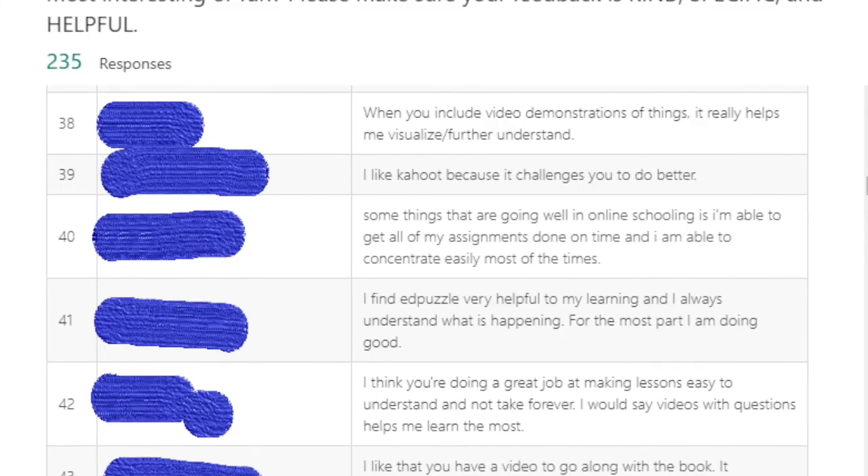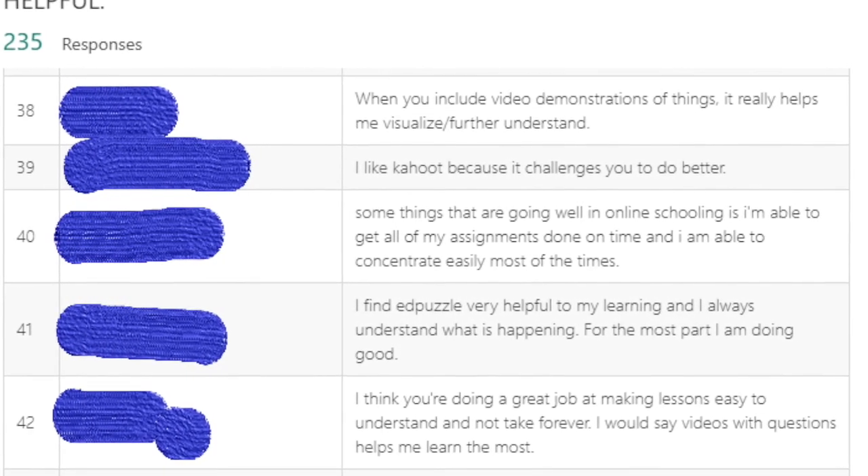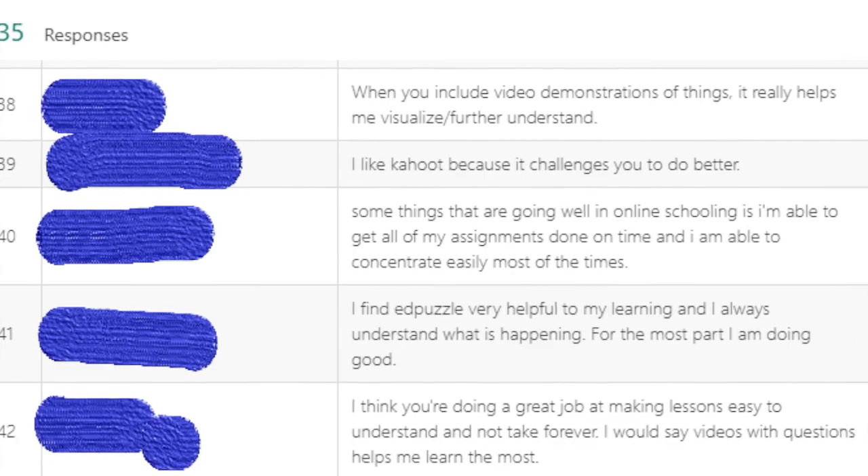The feedback I've gotten from kids — I did a survey about halfway through this online learning time — was that it feels a little bit like science class. And that made me feel good. That's the ultimate goal, that it feels a little bit like the way we interact in science class.